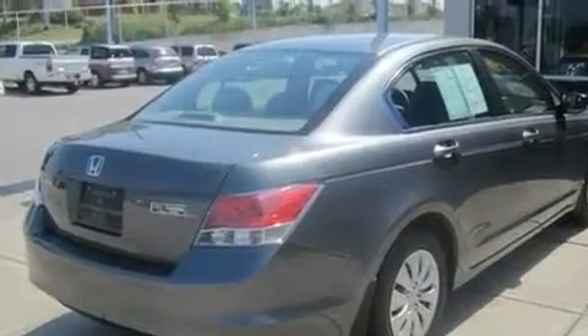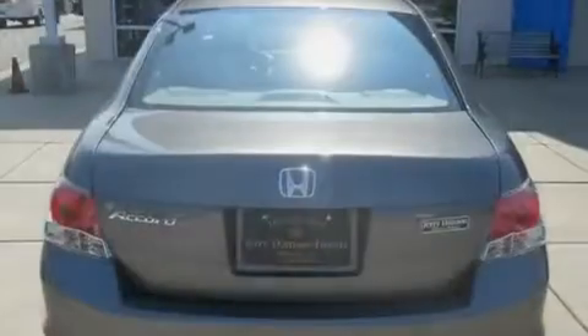Additional features include a security system, a low-tire pressure indicator, a passenger side vanity mirror, and this automobile has fewer than 64,000 miles on the odometer.